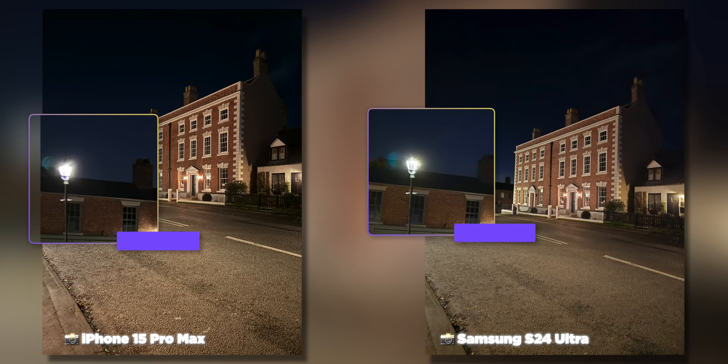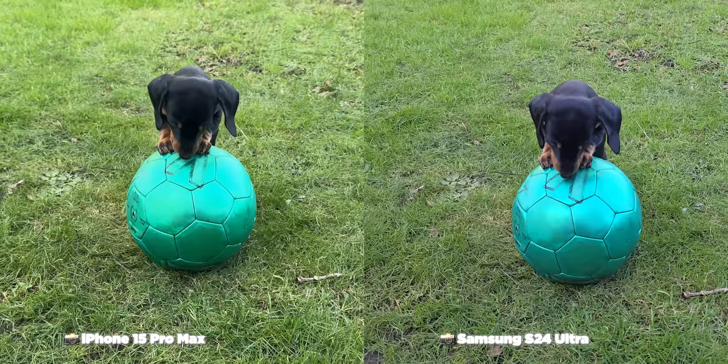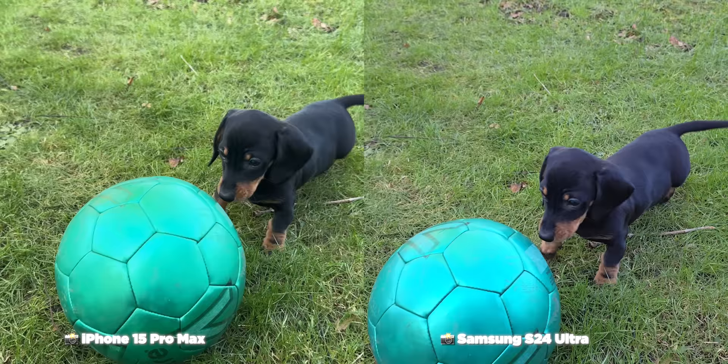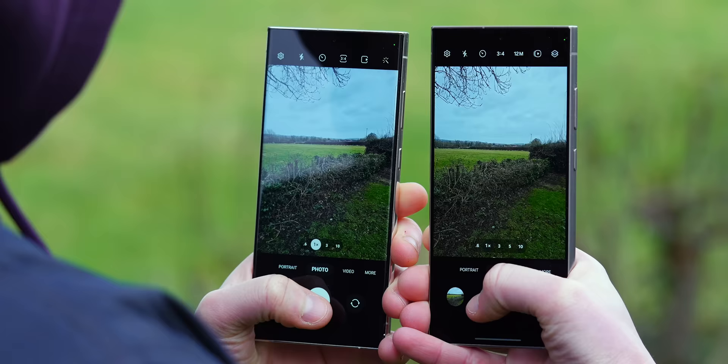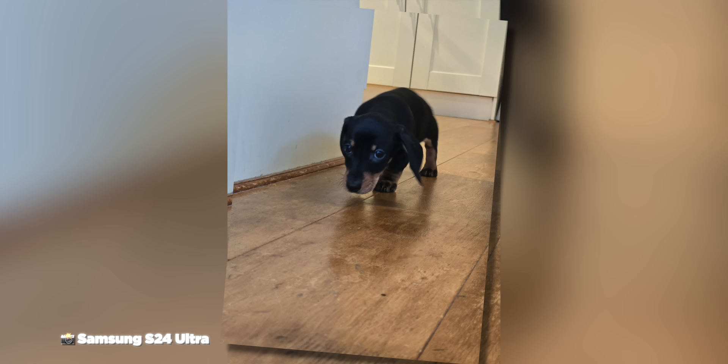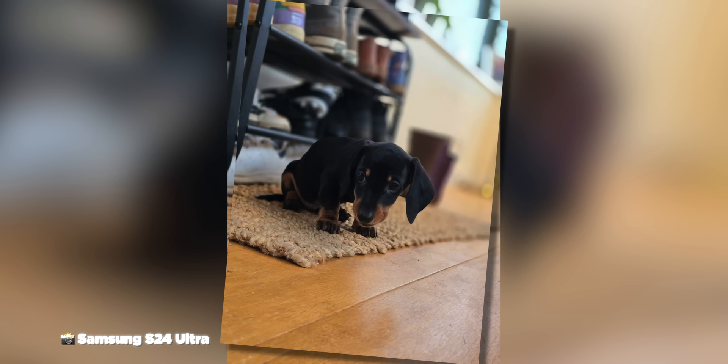In low light, the S24 Ultra seems slightly more natural and much closer to the iPhone 15 Pro Max, but it actually showcases far more detail in the highlights than the Apple device. Video stabilization in daylight looks incredibly similar to the iPhone — both are incredible — but in low light the S24 Ultra still suffers from noise and visible micro-jitters, just as the S23 Ultra did. The shutter speed has improved slightly over the S23 Ultra, but it's still not quick enough when capturing moving subjects like children or pets.